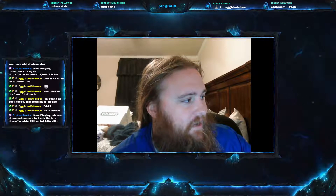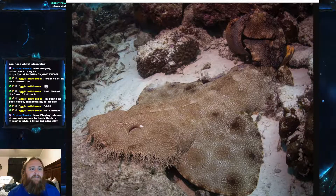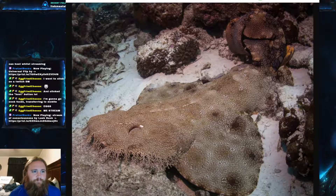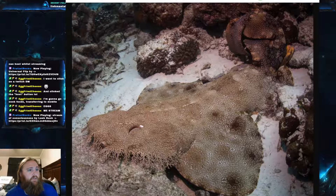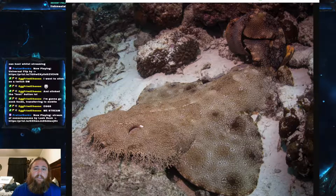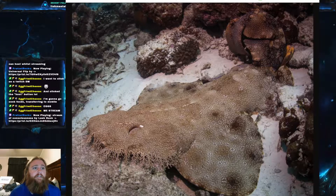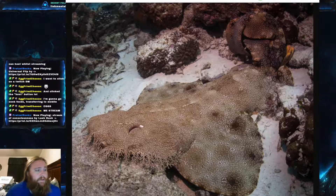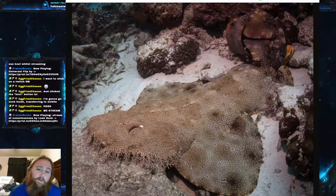Today's fish is the tasseled wobbegong. The scientific name is Eucrossorhinus dasypogon, and it is part of the family Orectolobidae.